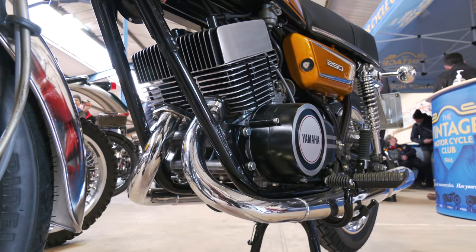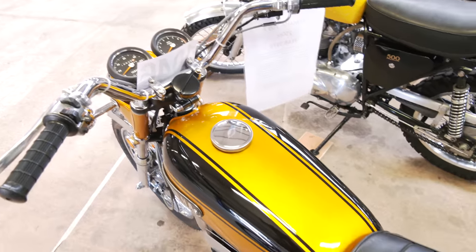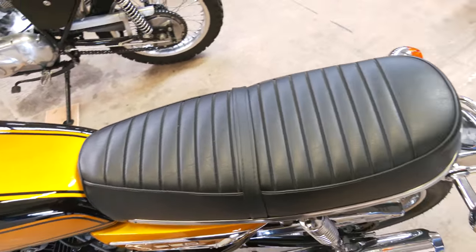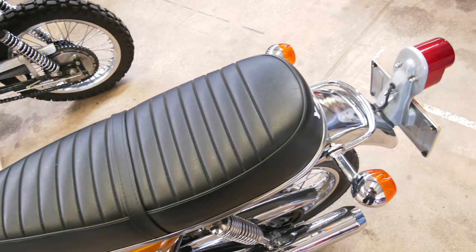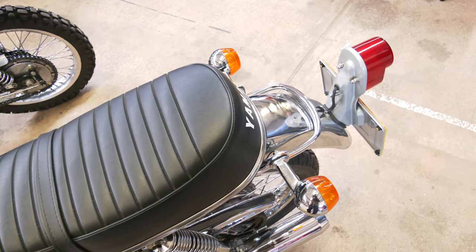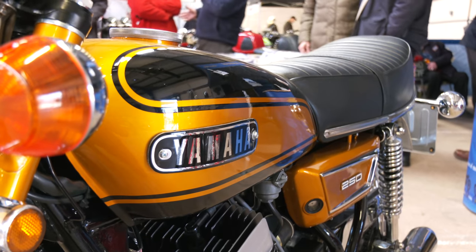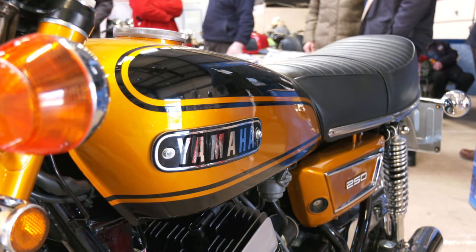It really is a nice piece of restoration. Really done nicely — it's worth having a close look around because the attention to detail sets this apart. Every last little screw, nut, bolt and washer on it really is restored to an excellent standard.